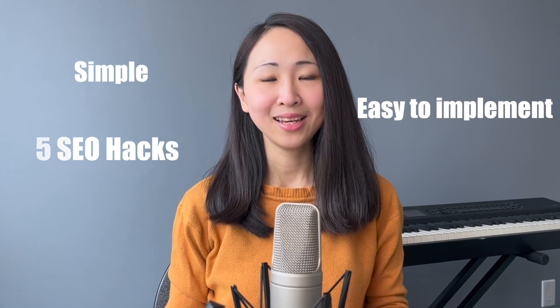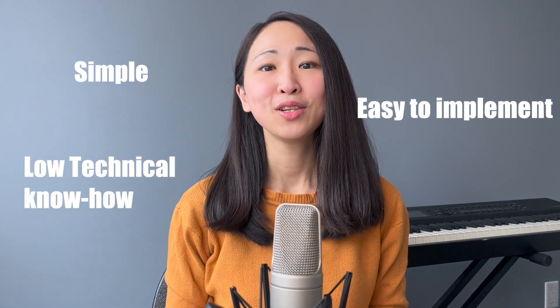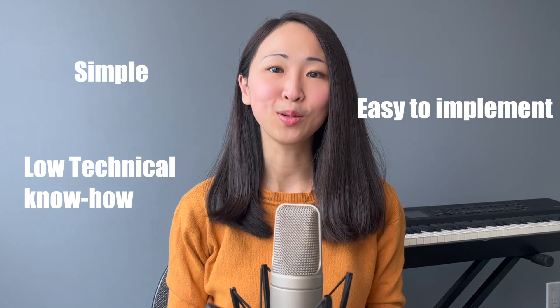Hey guys, welcome back to my channel. Grace here. If you're new to my channel, I'm a digital growth strategist. Many people think SEO — search ranking optimization — is hard because it seems like there's no absolute formula you can follow to improve search ranking. However, this isn't the case. Today I'm going to show you five SEO hacks that are simple, easy to implement, require no technical know-how, and most importantly, boost your search ranking instantly on Google.